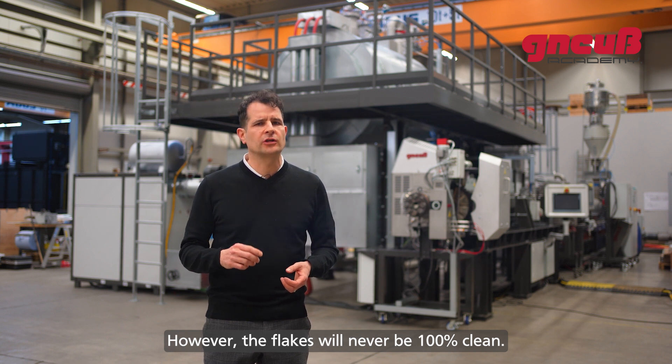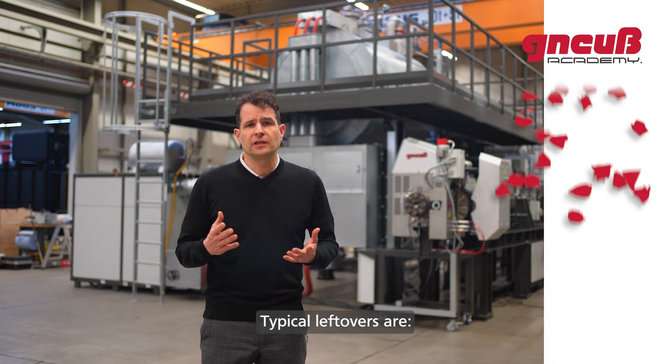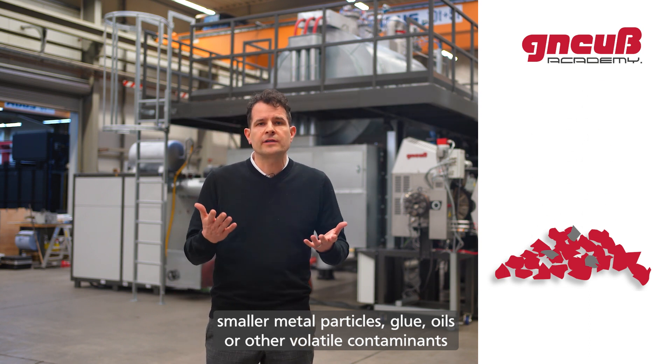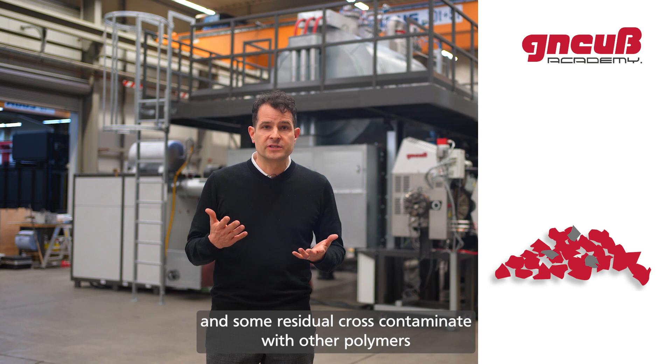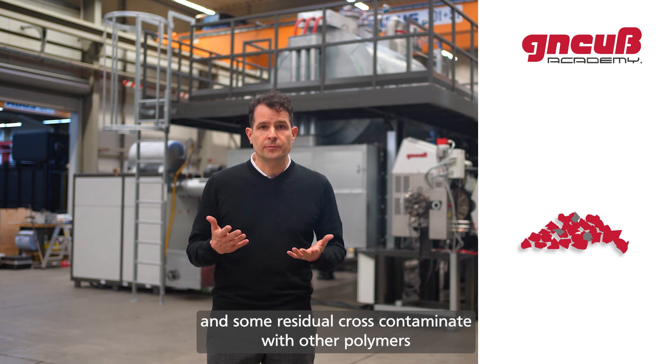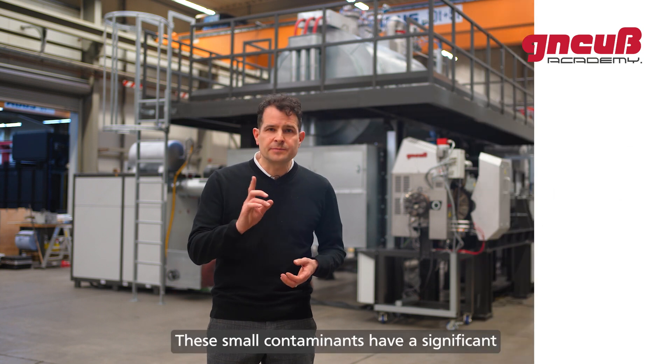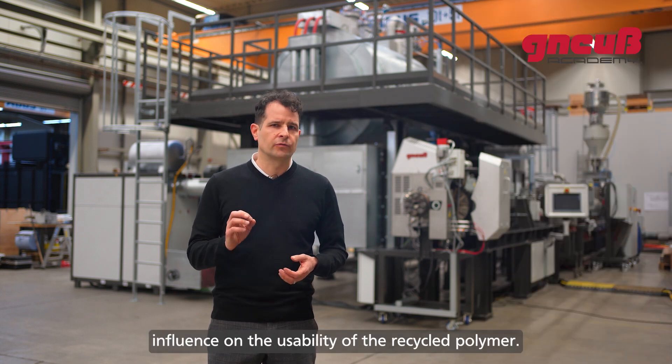The flakes will never be 100% clean. Typical leftovers are smaller mechanical particles, glue, oils, or other volatile contaminants, and some residual cross-contamination with other polymers such as PP, PE, or PVC. These small contaminants have a significant influence on the usability of the recycled polymer.